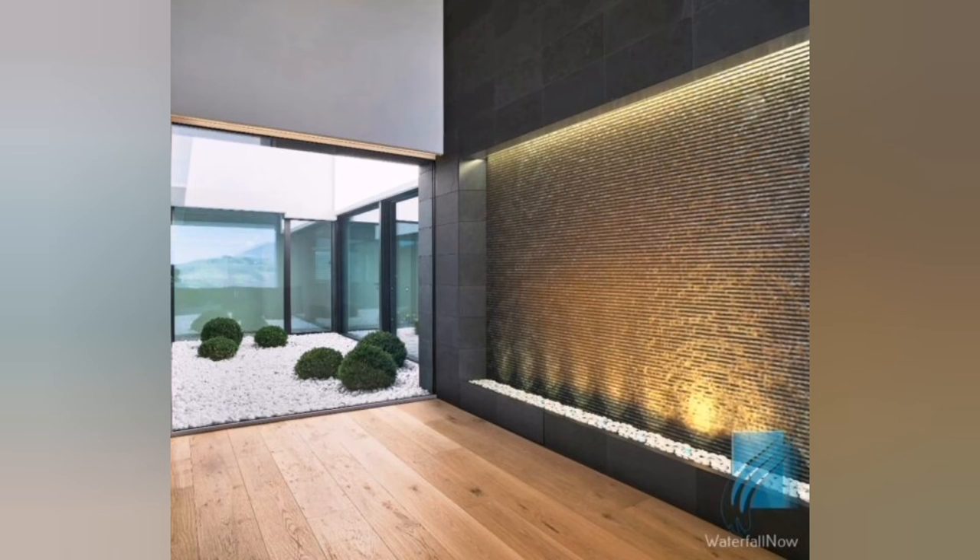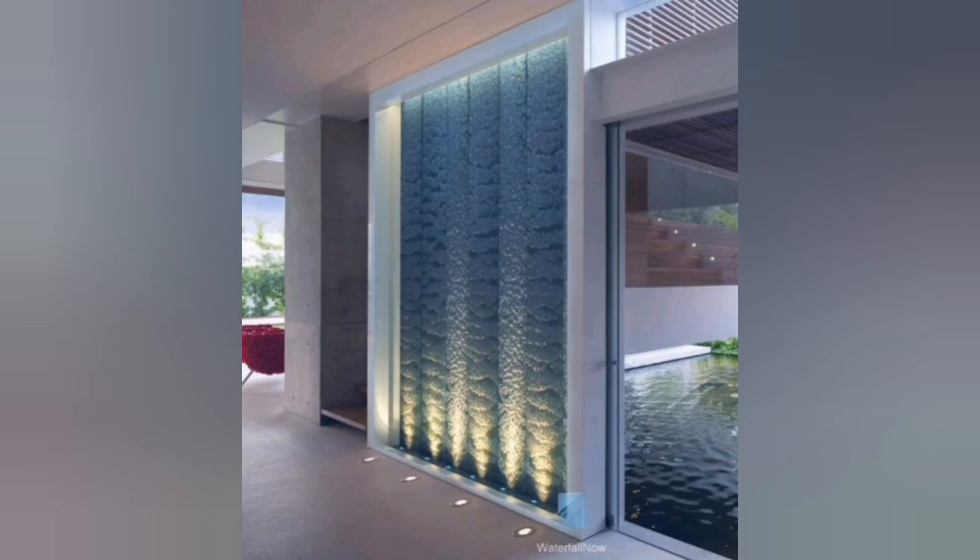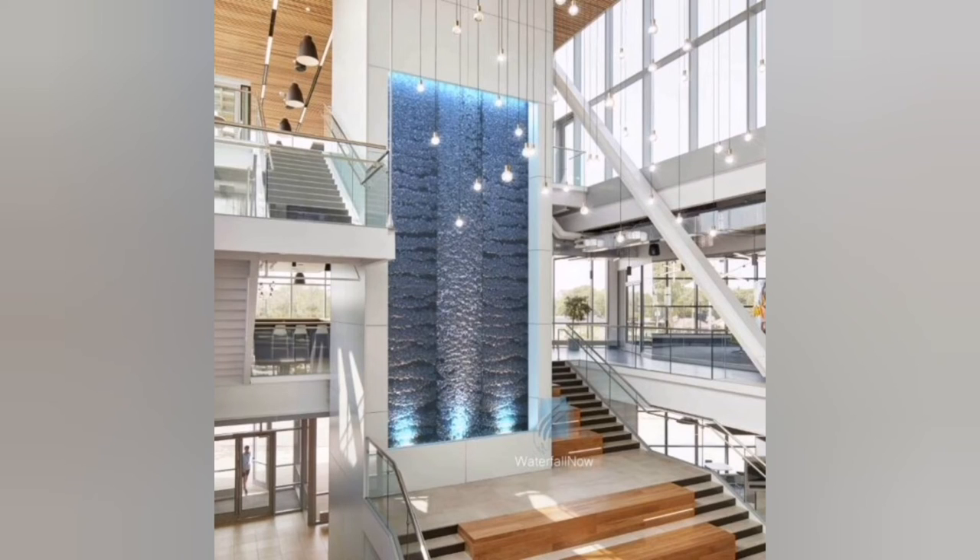8. Illuminated Waterfall: Enhance the visual impact of your waterfall by incorporating lighting elements. Install underwater lights or spotlights to illuminate the falling water, creating a mesmerizing effect at night.